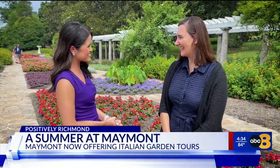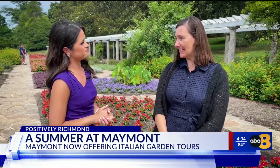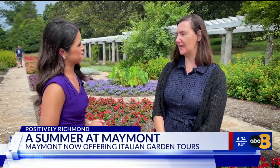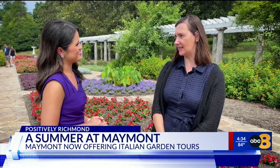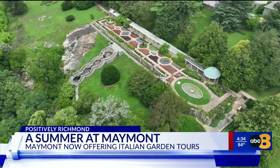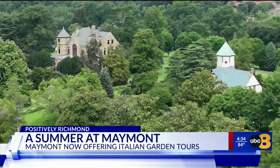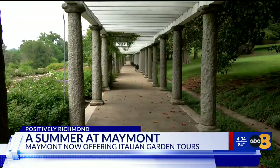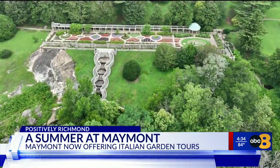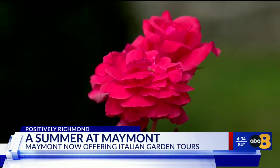Here to tell us more about them is Kathy Garrett-Cox. Can you tell us a little bit about these gardens? The gardens were put in in 1910 by James and Sally Dooley, the original owners of Maymont, and they were designed by Nolan and Baskerville, a local architecture firm. The Dooleys really loved Italy — there are many signs of that in their home — and they actually sent Baskerville to Italy to study Italian garden design. Many of the elements you see here in our gardens are reflected in the gardens of Italy.